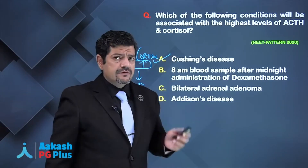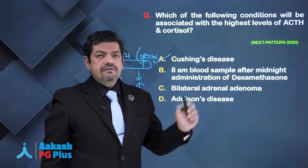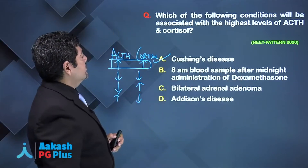If one of these choices was ectopic ACTH production, that's what produces the highest levels of ACTH and cortisol — even eight times more than pituitary adenomas.